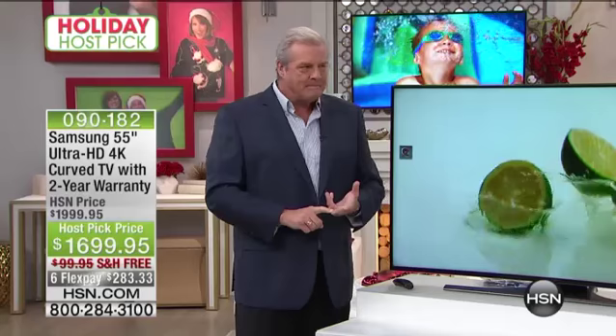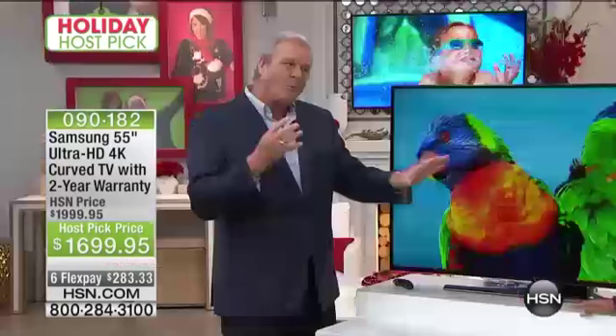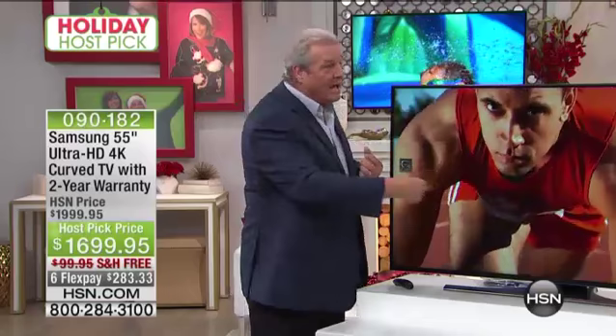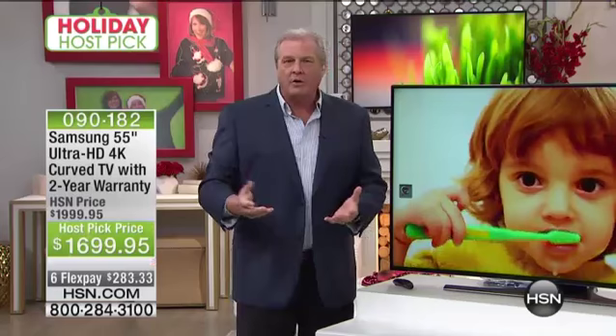We still haven't touched on all the features. It has a full web browser built in and lots of Samsung apps. You've heard of picture in picture? Get ready — this is picture in picture in picture in picture. You can watch live TV on one screen, go to the internet on another, YouTube on another, and settings on another — four different high definition apps or screens simultaneously. It's a good thing the TV is curved to accommodate all of that.